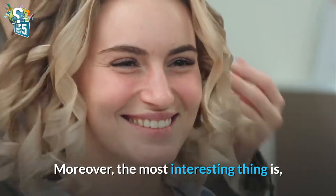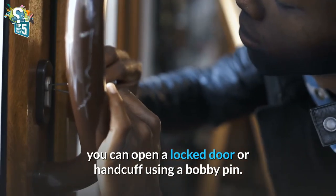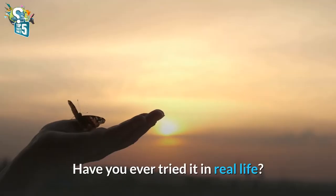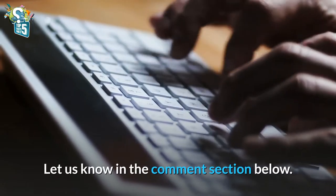Moreover, the most interesting thing is you can open a locked door or handcuff using a bobby pin. What do you think about this? Have you ever tried it in real life? Let us know in the comment section below.